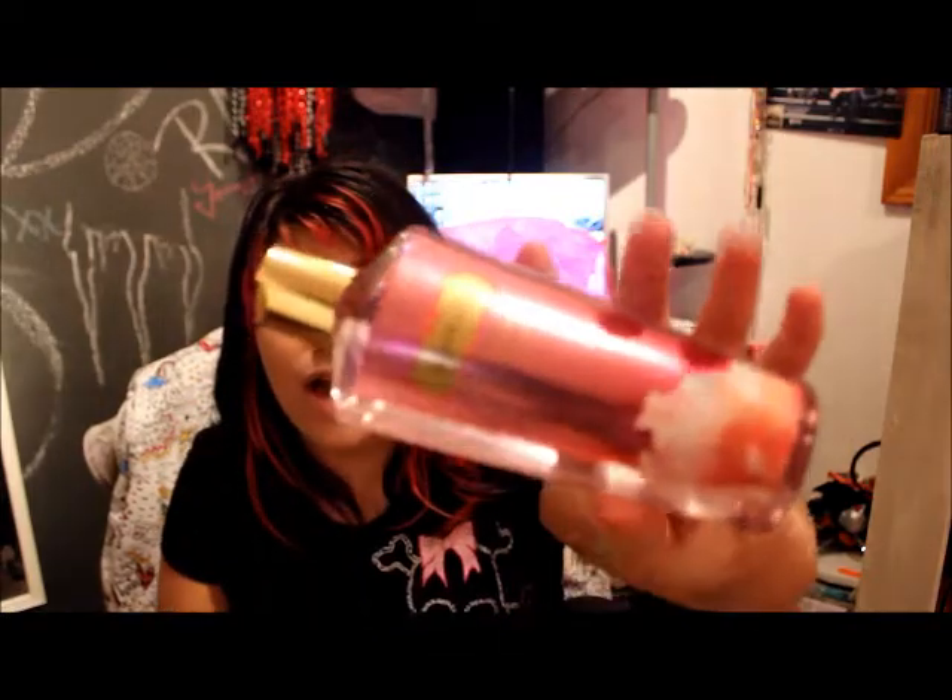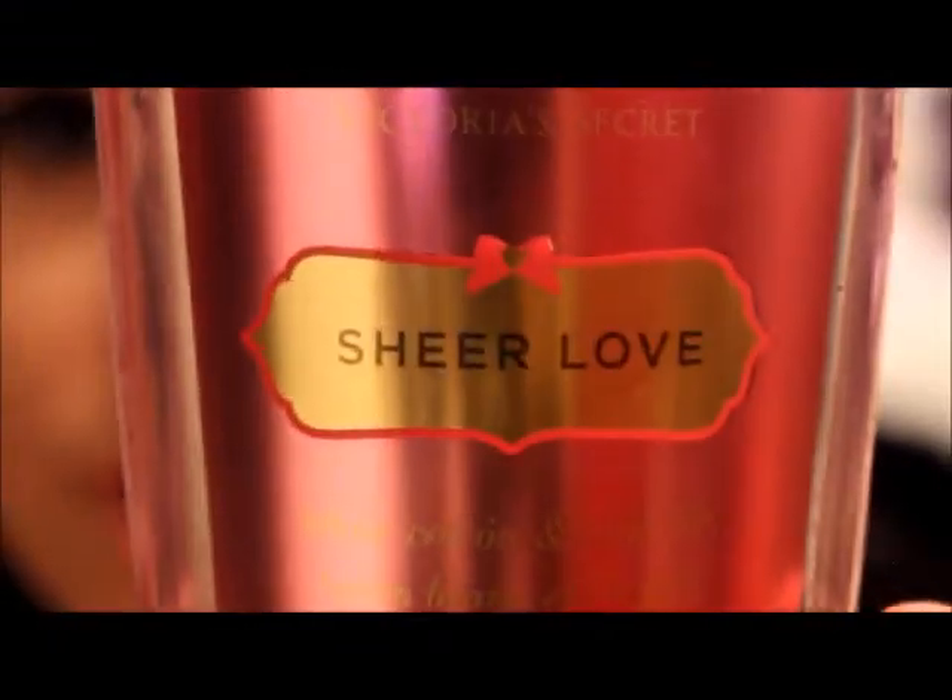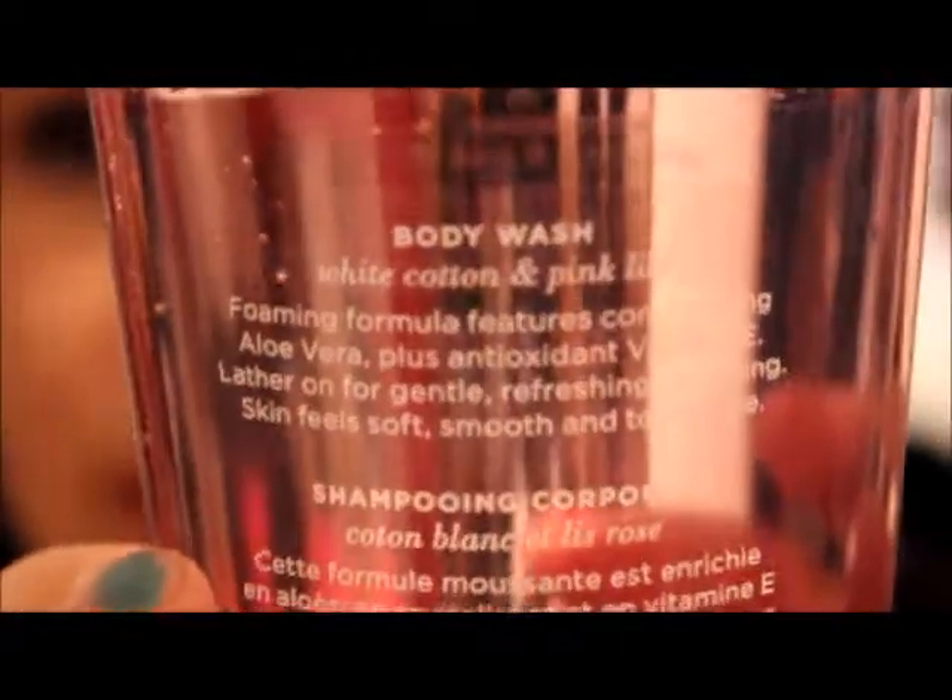I was actually with my friend Jolynn when she was in town before she went back to Alaska to go work. And then this one is the pink one — I love this one. This one is white cotton and pink lily, it's called Sheer Love. I'll be doing close-ups on that. I absolutely love it. It's a pretty big bottle and the scent is absolutely amazing.